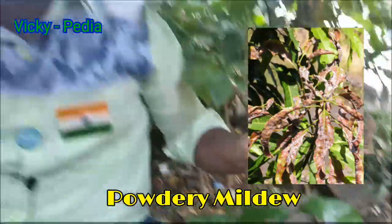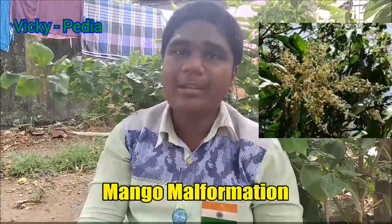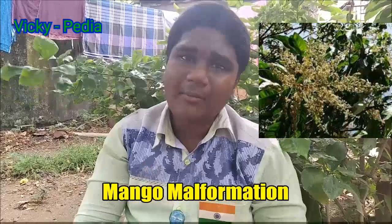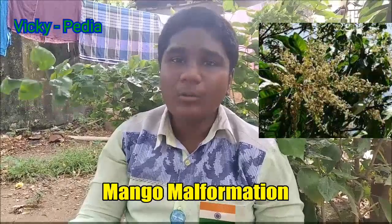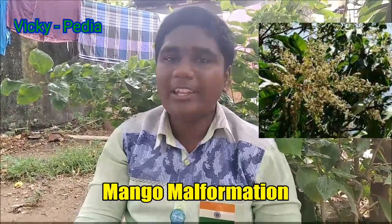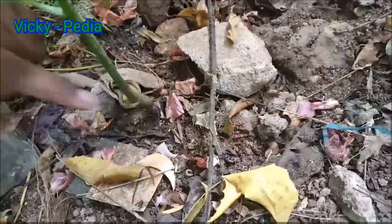There is a disease called mango malformation. The leaf is the most important indicator. You can see the disease on the leaves. Any fertilizer or lack of fertilizer can cause problems. If the plants are affected, they cannot take a good yield. You can remove affected mango from the plant.